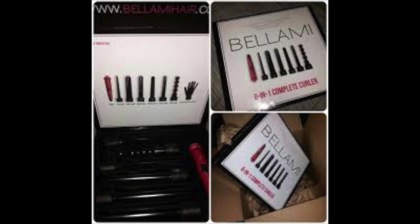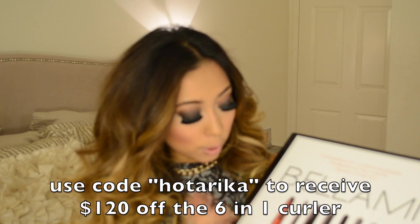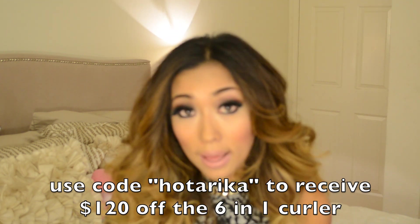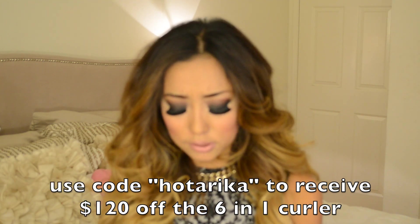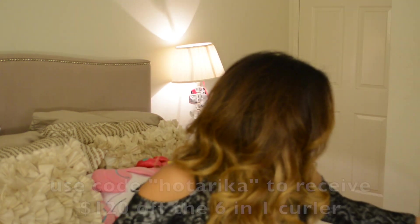This is the Bellamy 6-in-1 Complete Curler. I love this because it's a curler wand but there are different sizes and different things. I usually use the really big ones, but sometimes I use the small ones for small curls. I do have a coupon code where you guys can get kind of a lot off — it's going to be below. It's like Hot Rika or Rika Hot or something like that for the curler. The actual wand exchanges, so how I do my hair is with this tool.